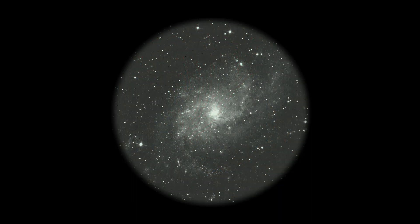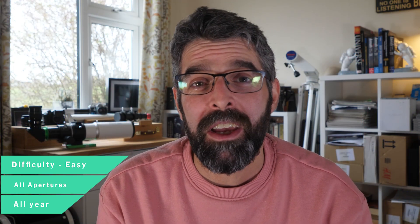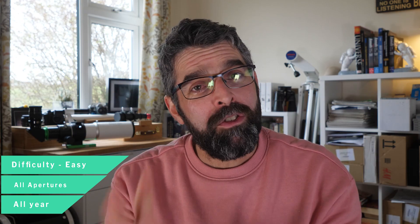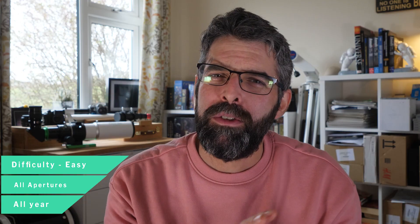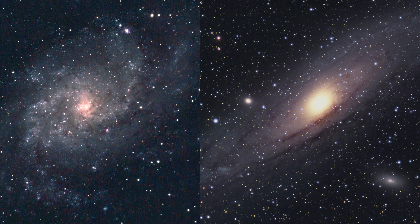All in all, Messier 33 is just one of those fantastic objects available in the night sky, and we're lucky to have it throughout the winter months — you can get 10 to 12 hours of observing on this target alone, and some really good long nights of imaging. If you are observing Andromeda, this is a really good nearby galaxy to compare in size, brightness, and core size — contrasting Andromeda's lovely arm structure with the mottled pinwheel look of the Triangulum Galaxy. For my next videos I'll focus on the Andromeda Galaxy and its satellite galaxies. Thanks so much for watching — clear skies!